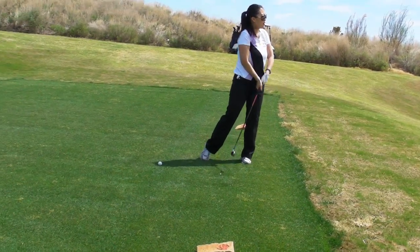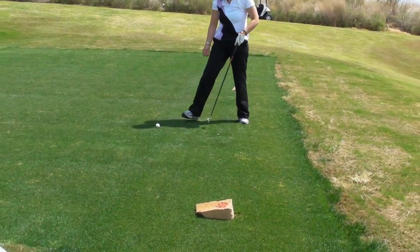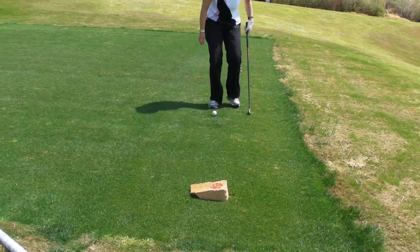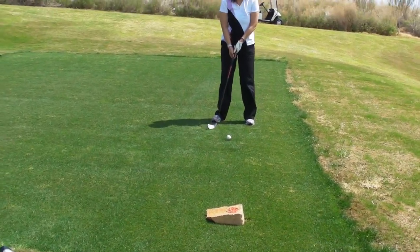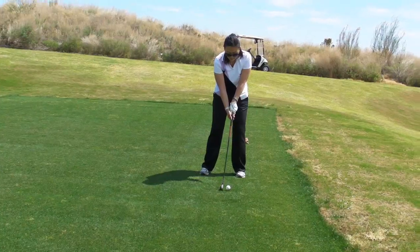Now, if you get the ball too far back in your stance, it's going to make you swing almost too steep and also it'll be harder to get the club square to your target. When a ball is teed up with an iron, play it a little bit closer to your left foot, so you're going to back up just a fraction. That's better. That looks perfect right there.